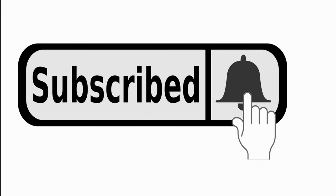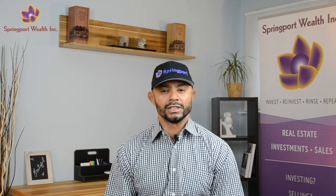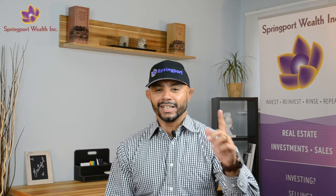And don't forget, if you find the information valuable or helpful, please like and subscribe if you so choose. Now let's get to it.